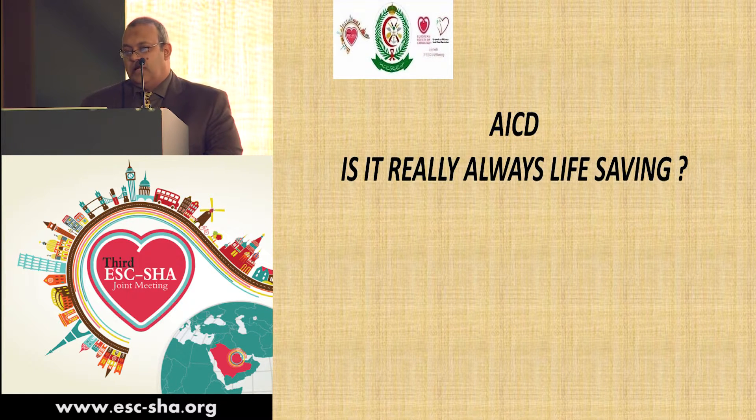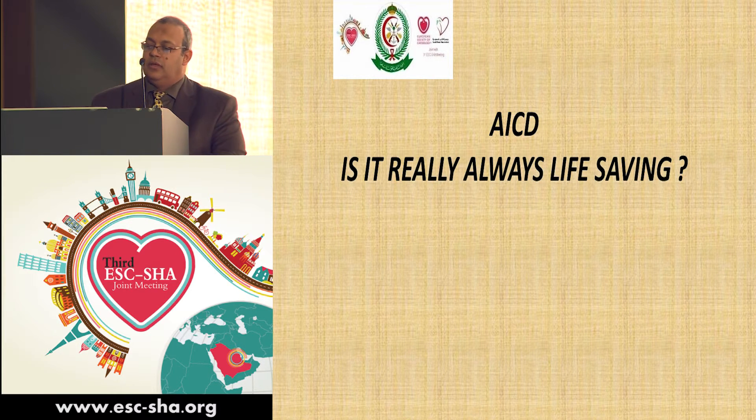So now we are asking our experts: did we properly manage this patient regarding her ICD insertion and removal, and is the ICD always truly life-saving? Thank you.